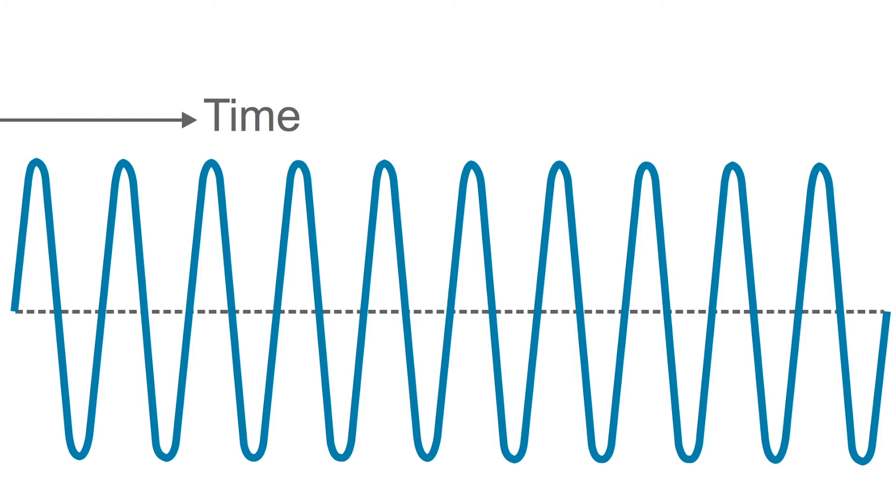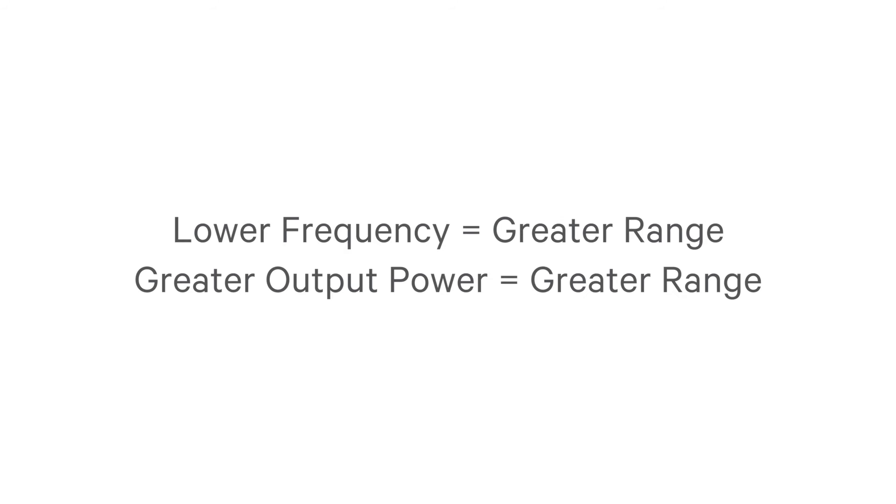Now the relationship with frequency. The range available at some frequencies is better than others. VHF goes further than higher frequencies such as UHF or 700 and 800 megahertz. Higher frequencies actually get inside buildings better. So the range depends very much on the frequency and it also depends on the output power.